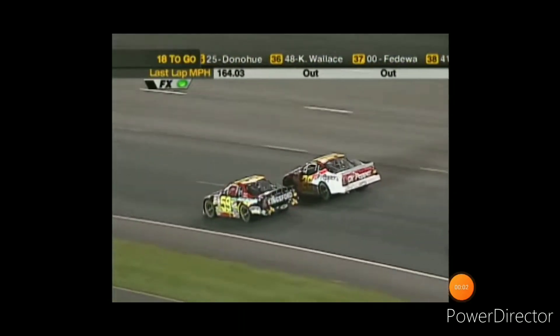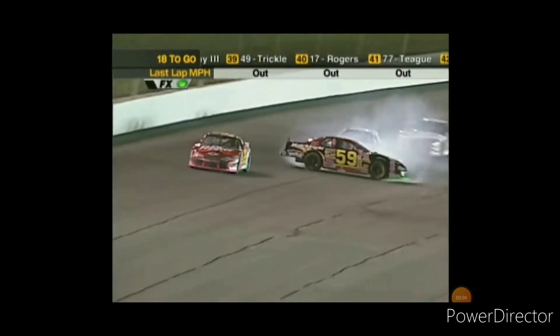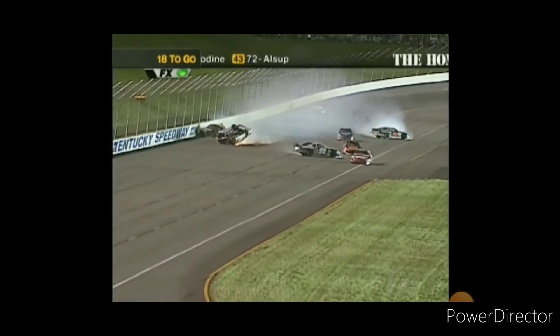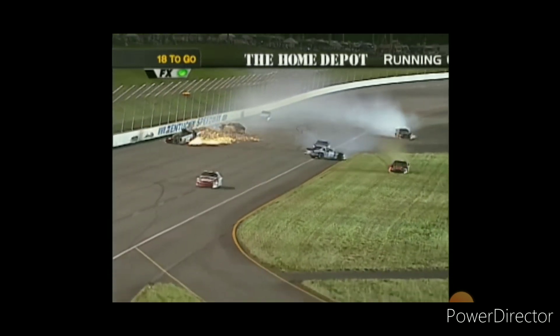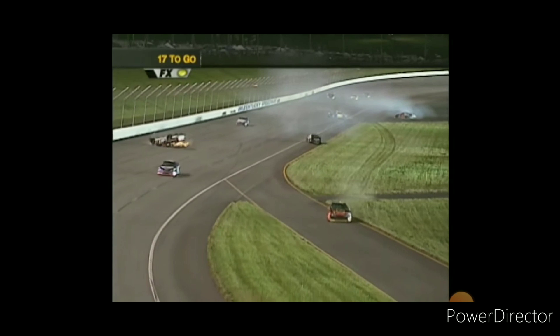They got three wide there with Kerry Earnhardt. Whoa! There he goes! Mickles around, and Earnhardt got him! Up and over goes the 21 of Quaffle — another Richard Childress car — and this one is upside down.